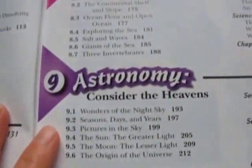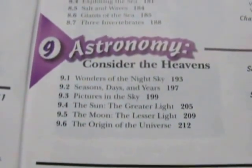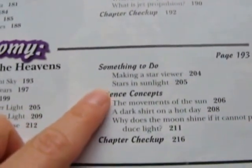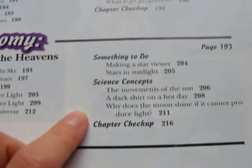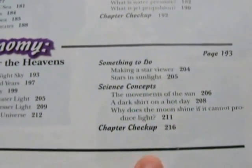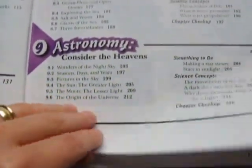Chapter 9 and the last chapter is on astronomy — 'Consider the Heavens.' Topics include wonders of the night sky, seasons, days and years, pictures in the sky, the sun, the moon, the origin of the universe, and activities like making a star viewer and studying stars and sunlight. Science concepts include the movements of the sun and why the moon shines. The book ends with a chapter checkup, a glossary, a scripture index, a regular index, and a bibliography.